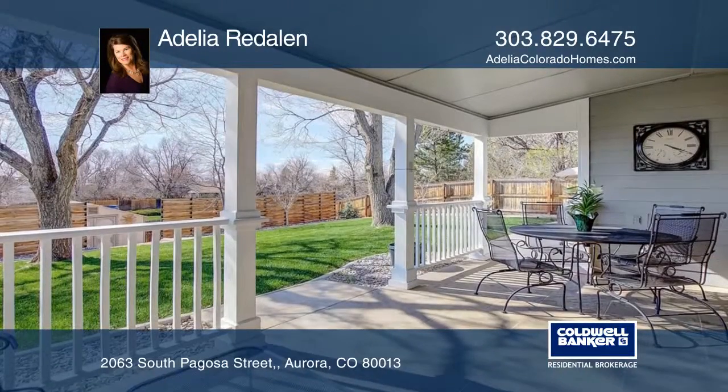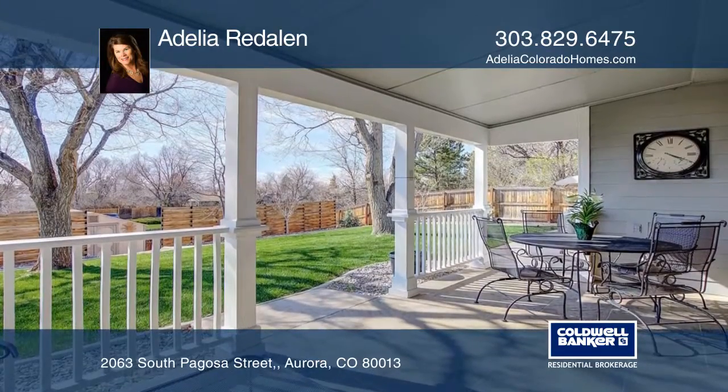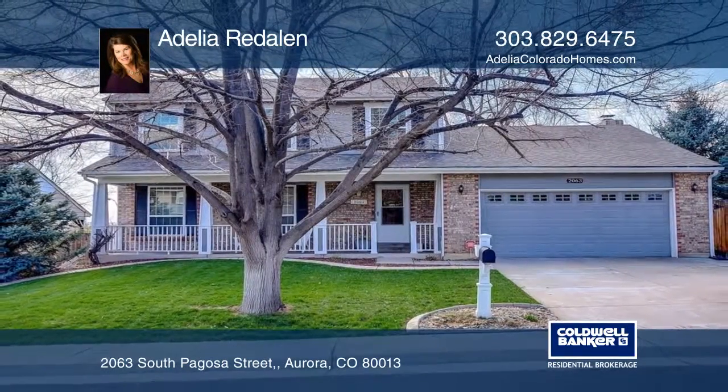The finished basement includes a rec room, a bedroom, and a bathroom. Call Adelia Redolin today to learn more.